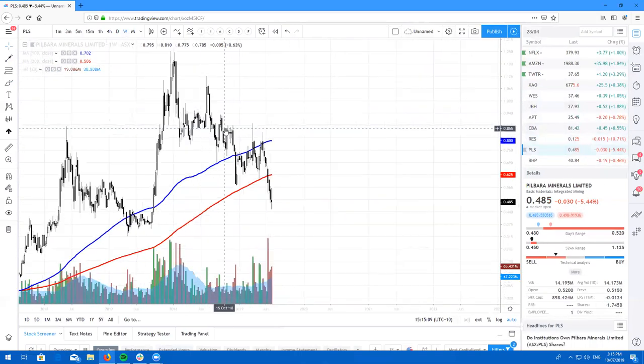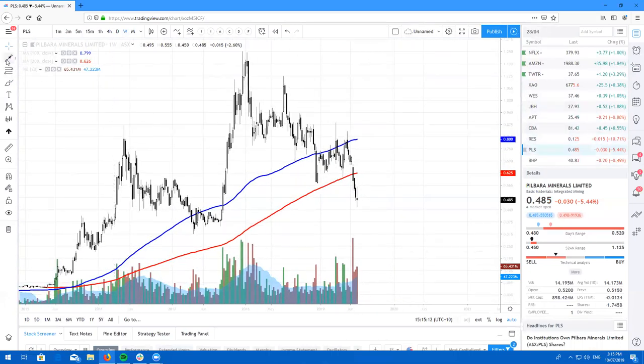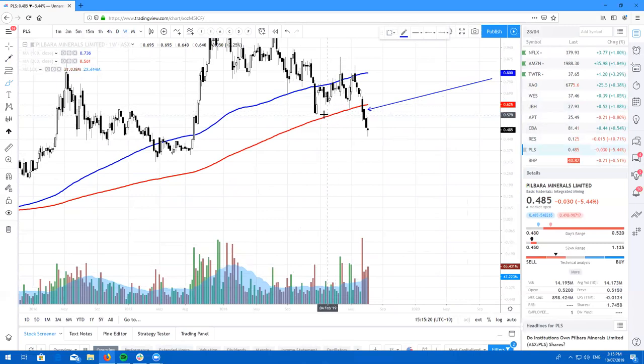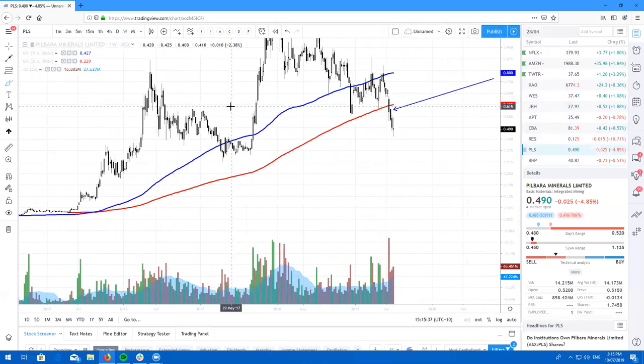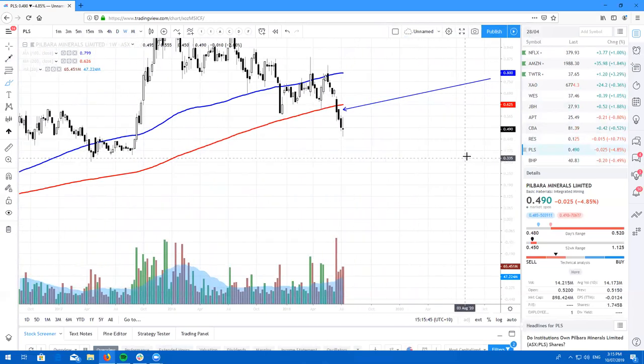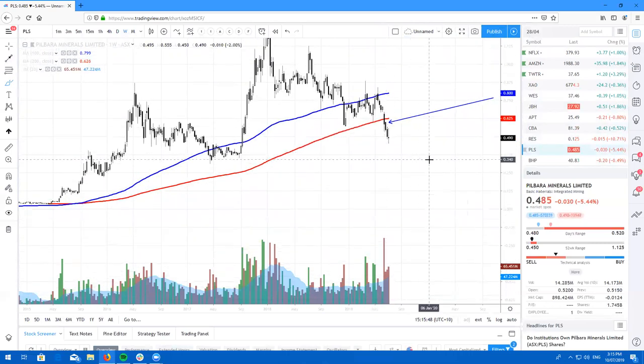Here's PLS. I spoke about this for a gentleman a couple of weeks ago back here and I said that most likely we need to have a close above this price right here — which we did not get — if we wanted to go bullish. So because we had a fairly bearish close, I do expect PLS to come back down to these lows back here. PLS is coming up to a nice buying opportunity if you're not already in, but obviously it's not the right time to be selling. PLS having a little bit of a pullback.